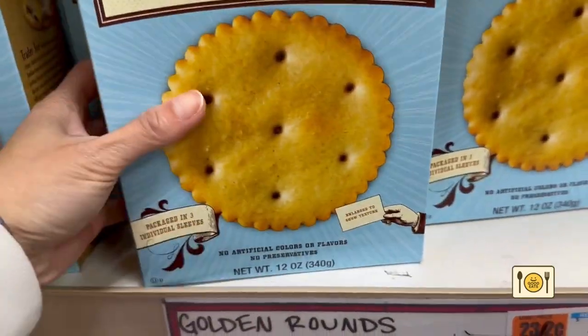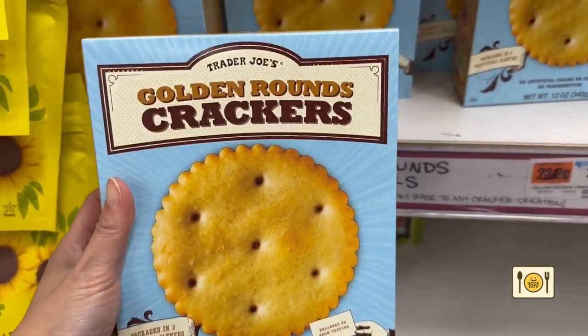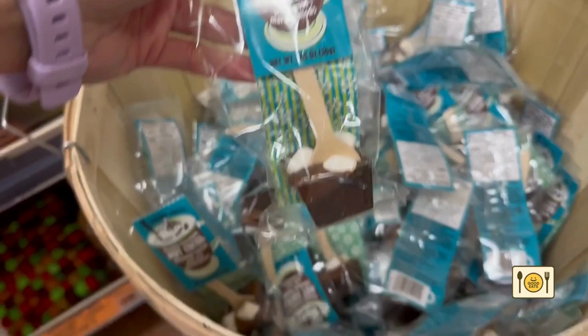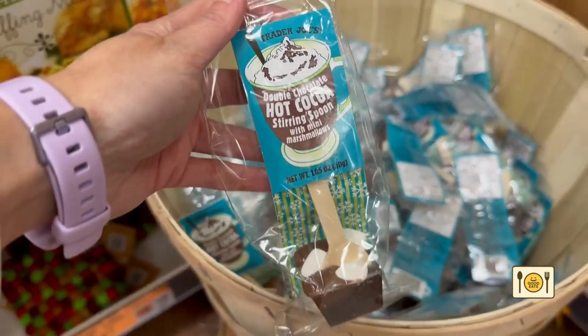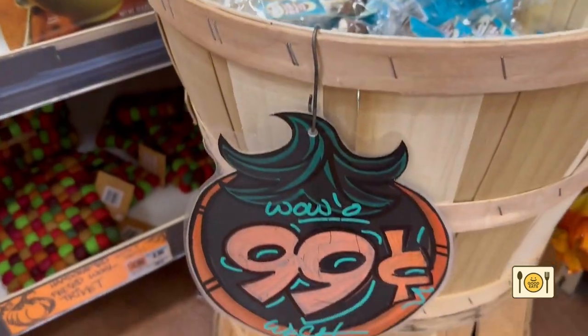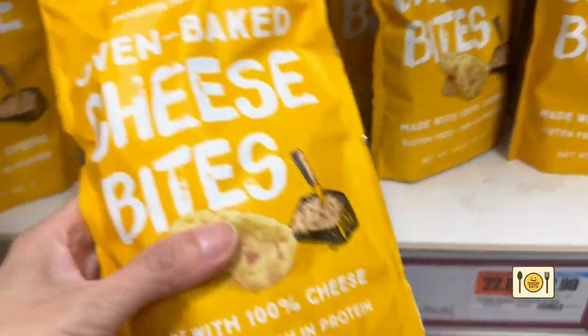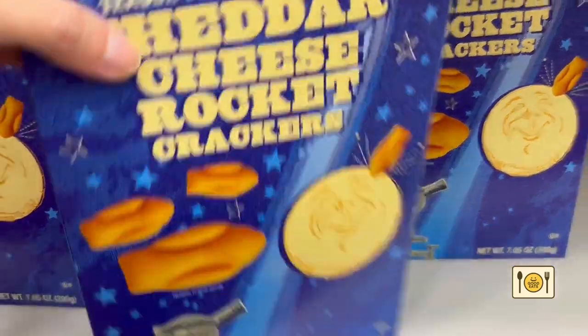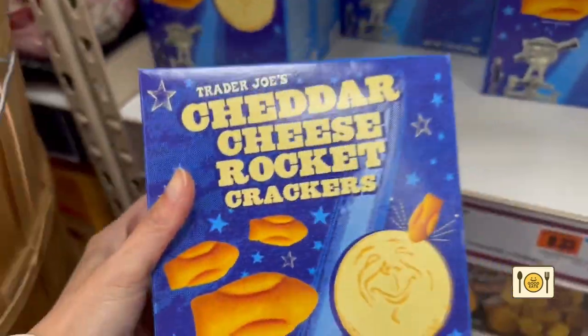Then I got to the snack aisle, and that's where my hunger kicked in. I got golden rum crackers since my kids love them. I couldn't pass up these hot cocoa stirring spoons — they look fun and I figured I'd probably need them at some point in the winter. I couldn't resist the cheese bites, which are Parmesan crisps, and I also got a box of cheddar cheese rocket crackers for my kids since they like them.